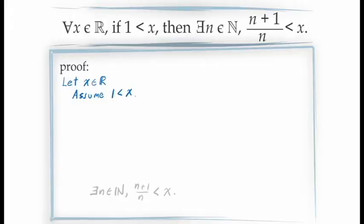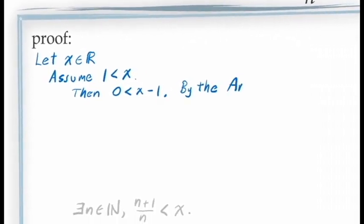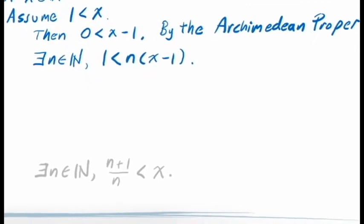To apply the Archimedean property, since X is greater than 1, subtracting 1 from both sides gives us that X-1 is positive. By the Archimedean property, there exists a natural number N for which 1 < N(X-1), using 1 as the value of B and X-1 as the value of A. By existential instantiation, we introduce this natural number N as a constant into our proof with the statement: let N be a natural number satisfying 1 < N(X-1).